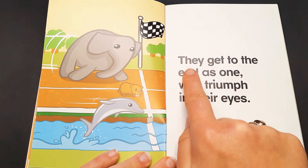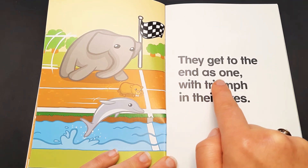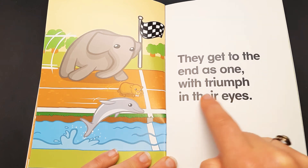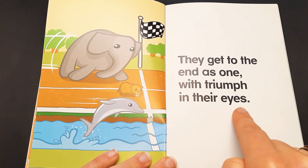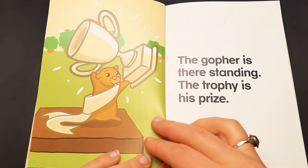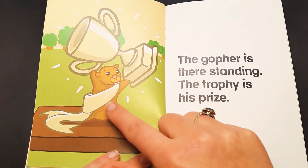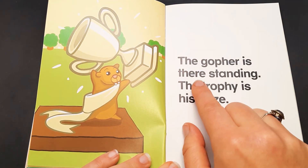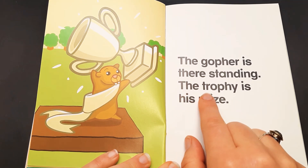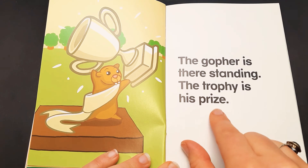They get to the end as one with triumph in their eyes. The gopher is there standing. The trophy is his prize.